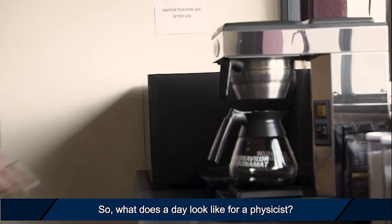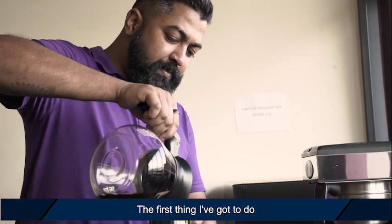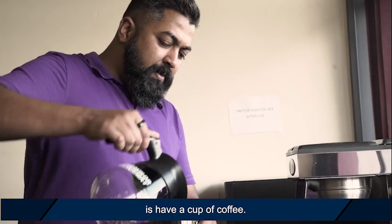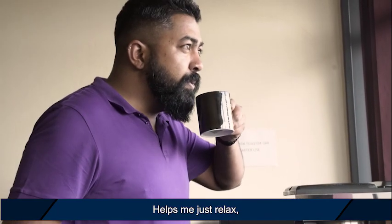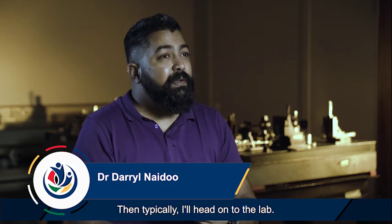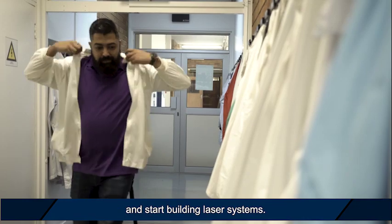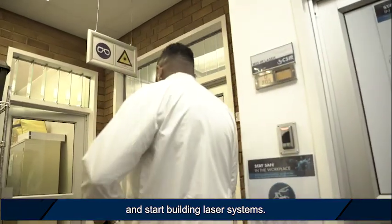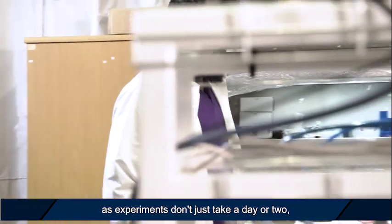So what does a day look like for a physicist? Well, specifically I'm a laser physicist, and the first thing I've got to do when I get to the office is have a cup of coffee — really important, helps me relax but also gets the creative juices flowing. Then typically I'll head on to the lab and start playing with laser crystals and building laser systems.